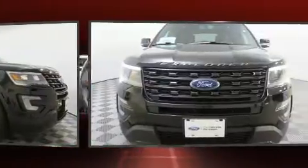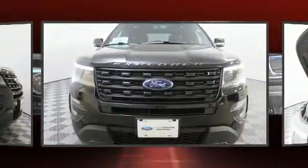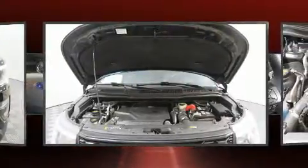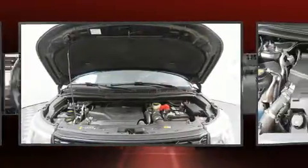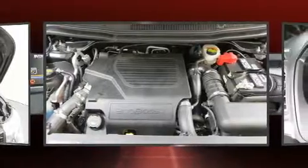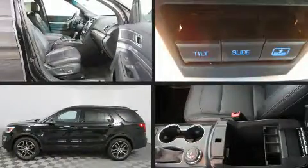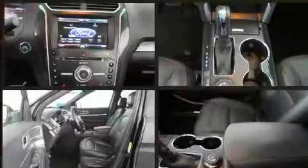Ford ensures the safety and security of its passengers with equipment such as dual front impact airbags with occupant sensing, front side impact airbags, traction control, brake assist, a security system, an emergency communication system, and four-wheel disc brakes.